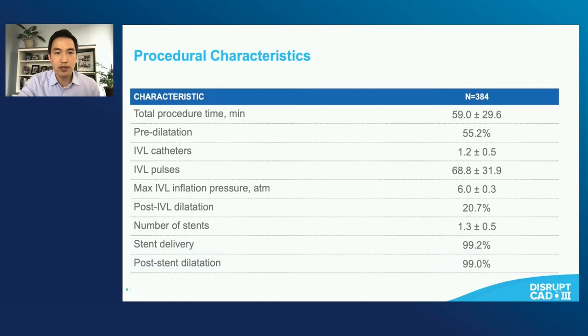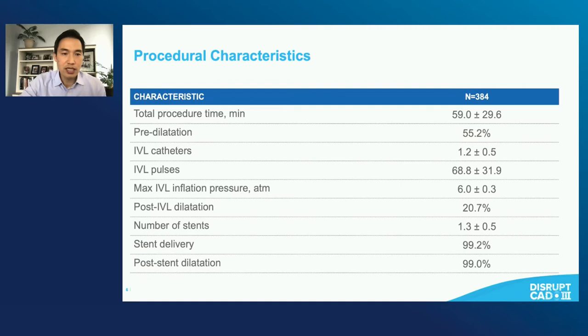Here were the procedural characteristics. Notably, 99% of stents were able to be delivered and post-dilation occurred in 99% of patients as well. It's about 1.3 stents per patient. The number of catheters used were a little bit more than one on average, with about 68 pulses and a maximum inflation pressure per protocol of 6 atmospheres.